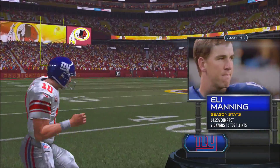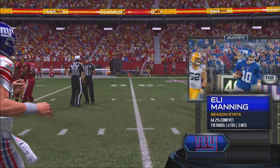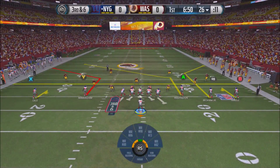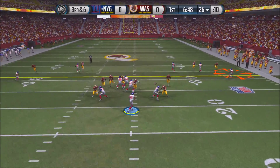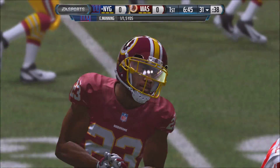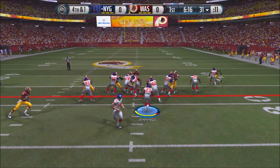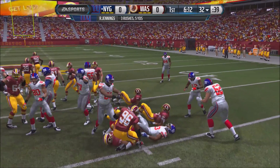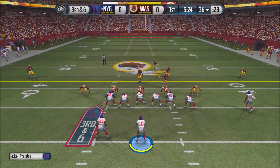It'll be a punt. Here comes Eli Manning — 64.2 completion percentage, 718 yards, 6 touchdowns, 3 picks. On 3rd and 6 at the 26-yard line, Manning throws a quick pass caught by Reuben Randall, but it's 1 yard short. The Giants go for it on 4th and 1, and Rashad Jennings gets forward for a nice 1-yard gain and picks up the first down.